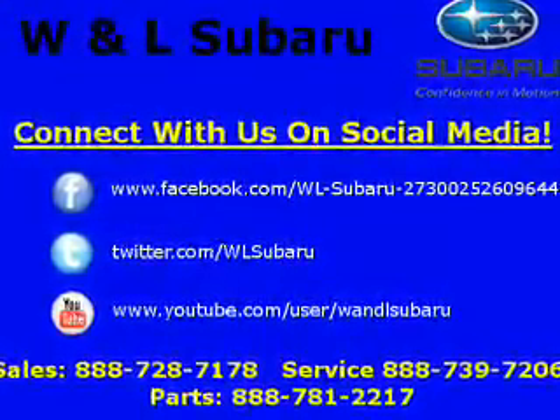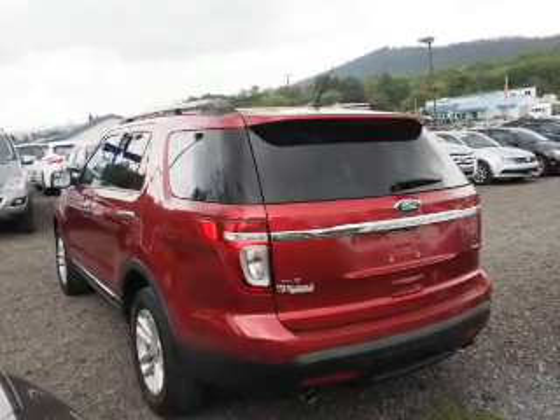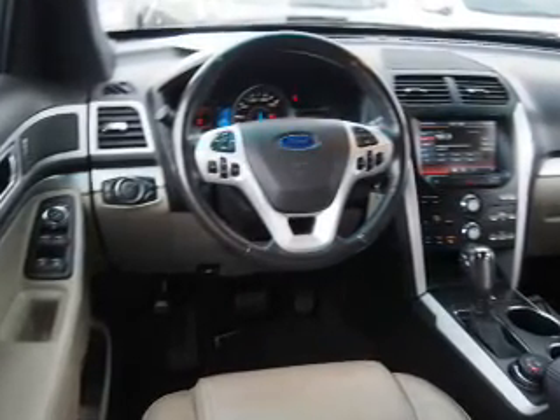Rest easy knowing this vehicle comes with a Carfax Vehicle History Report from Carfax, the most trusted provider of vehicle history information — great quality at a great price. Call or click to contact us today.